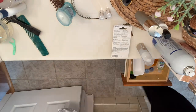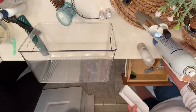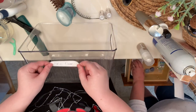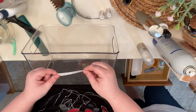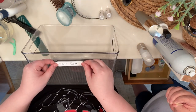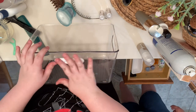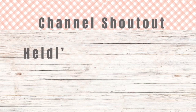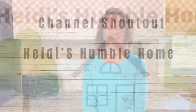I've got a couple more of these bins to fill up, and I'm not going to show you every little process of this. I'm going to get these done and then show you the outcome and how all of this organizing has come out. Before I show you the big reveal, I've got a channel shout-out for you and I'm going to let her introduce herself.